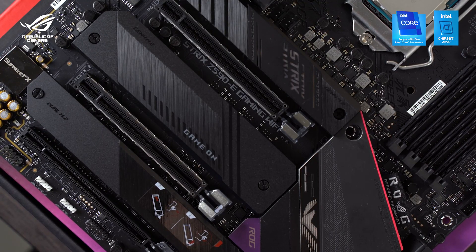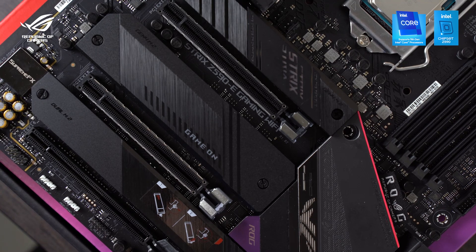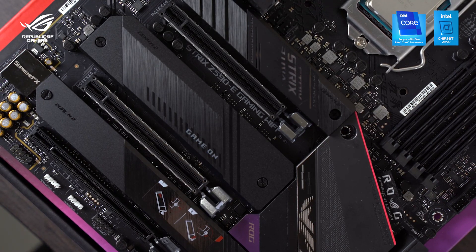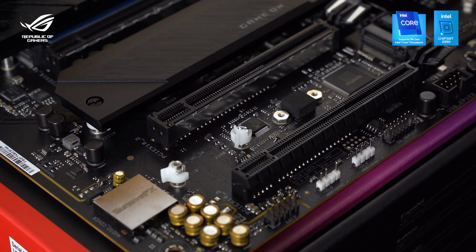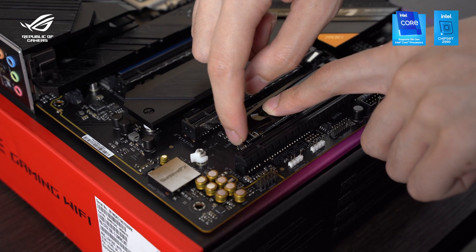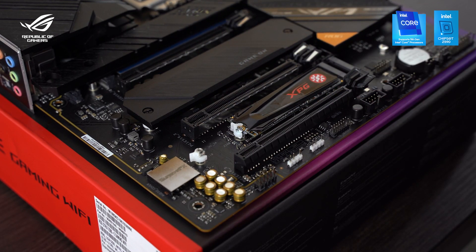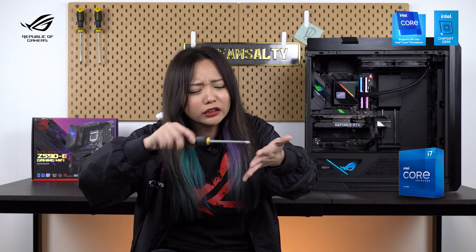Next up, it has 4 M.2 sockets, two of which support PCIe 4.0, which you can finally make use of now. If you remove the heatsink covers, you'll find that the M.2 drive can be attached via a plastic bead called an M.2 Q-Latch. Once you slot the M.2 into the socket, all you have to do is turn the plastic latch to secure it — no need to use a screwdriver and turn, turn, turn!